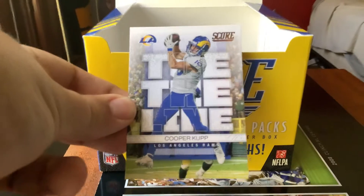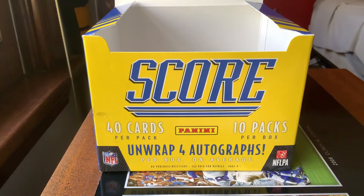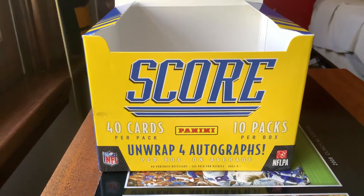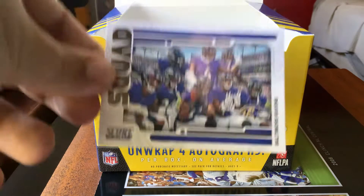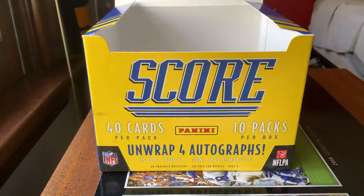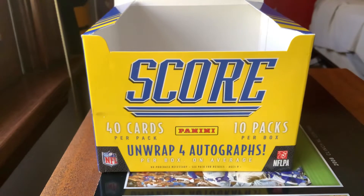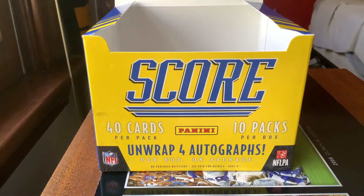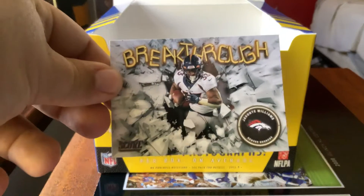We have our Cooper Cupp Toe the Line for the Rams, a Chase Young gray Scorecard, our Squad card of the Baltimore Ravens, our Davante Smith Toe the Line card, our Breece Hall Draft Night, and a Breakthrough of Javonte Williams for the Broncos.